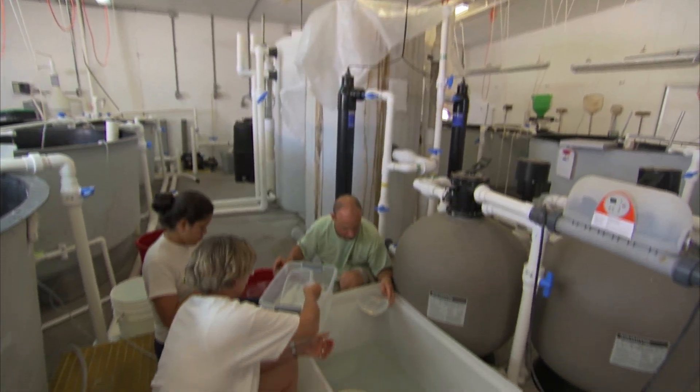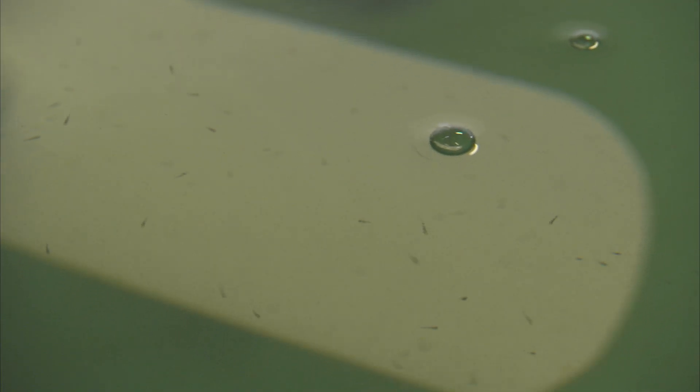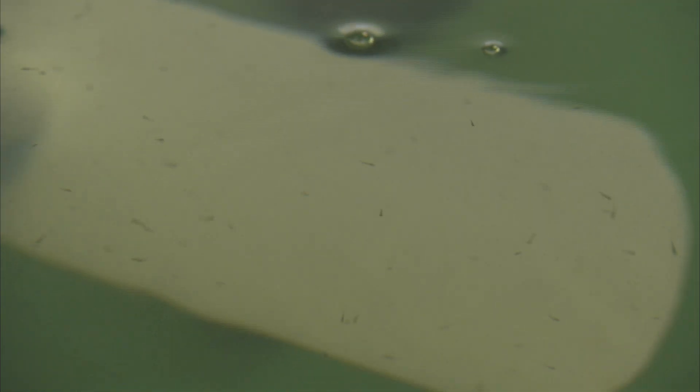I'm Nate Brennan, and I'm in the Center for Fisheries Enhancement. At this point in time, I'm working on rearing the Snook as larvae to raise them up to stages where we would actually be able to release them.